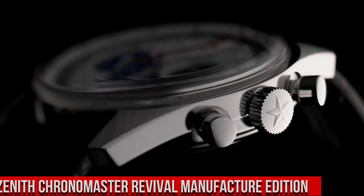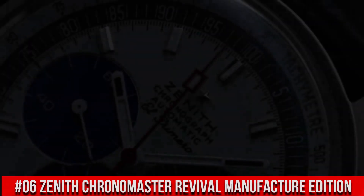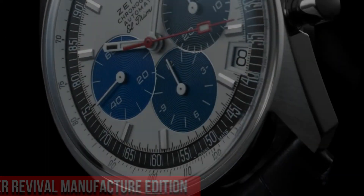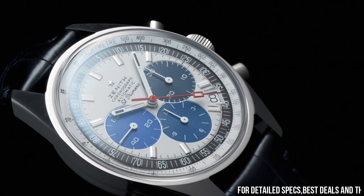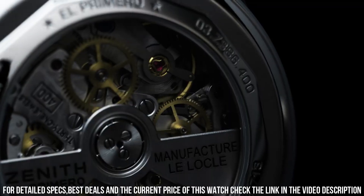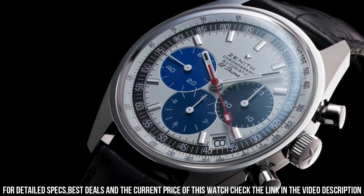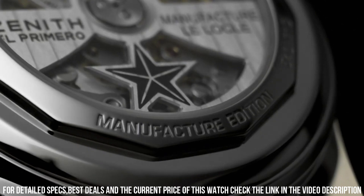Number 6: Zenith Chronomaster Revival Manufacture Edition. Band material: leather. Watch movement: Zenith Automatic Self-Wind, El Primero. Dial color: white with black subdials. Band color: black. Power reserve: approximately 50 hours. Date at 4:30. Small seconds at 9 o'clock. Tachymetric scale. The return of a chronograph legend — the Chronomaster El Primero A384 Revival is a faithful reproduction of the very first Zenith watch to feature the El Primero High Frequency Automatic Chronograph Caliber. Paired with a black alligator leather strap.